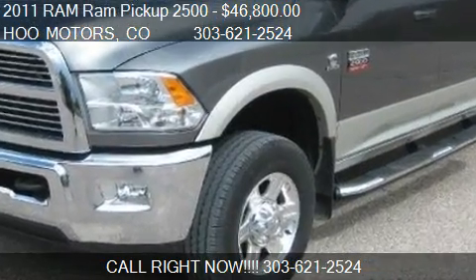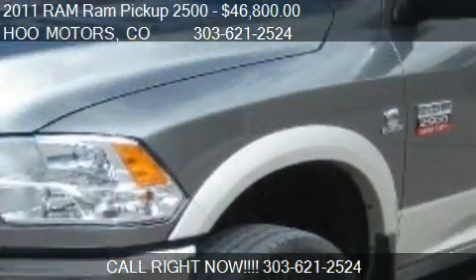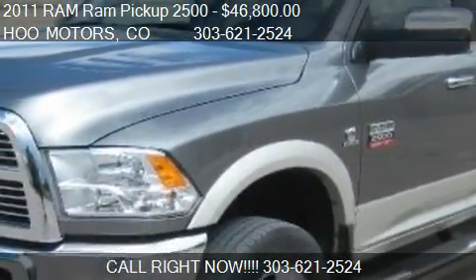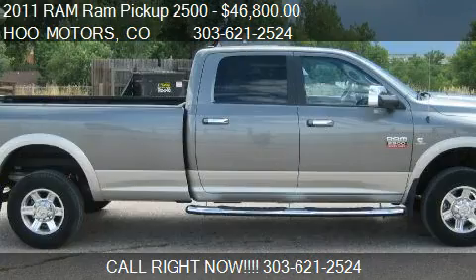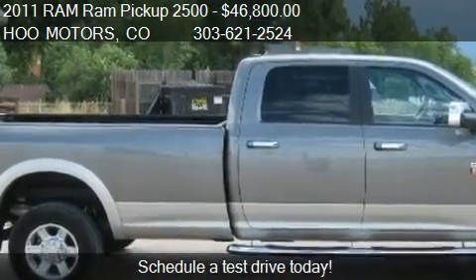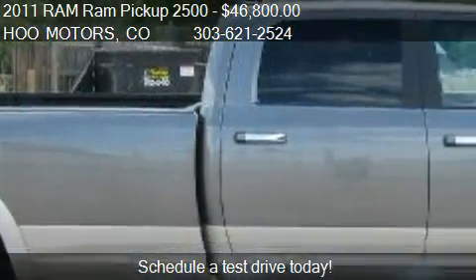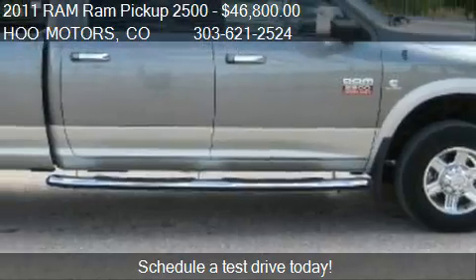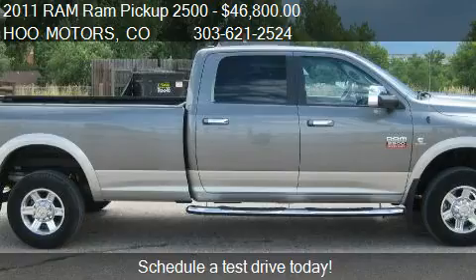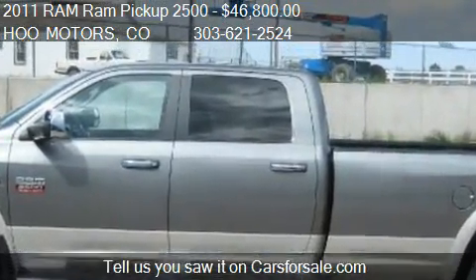This 2011 Ram pickup 2500 is offered by Hoo Motors, priced at forty-six thousand eight hundred dollars. This Ram pickup 2500 is ready to sell and has just over 6,500 miles. Call us at 303-621-2524.